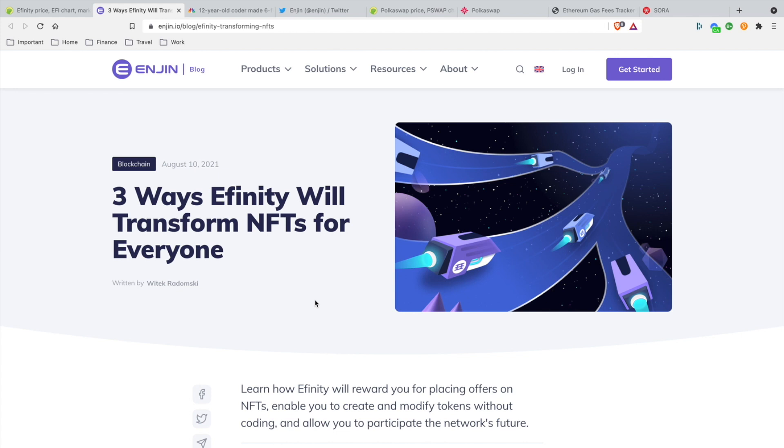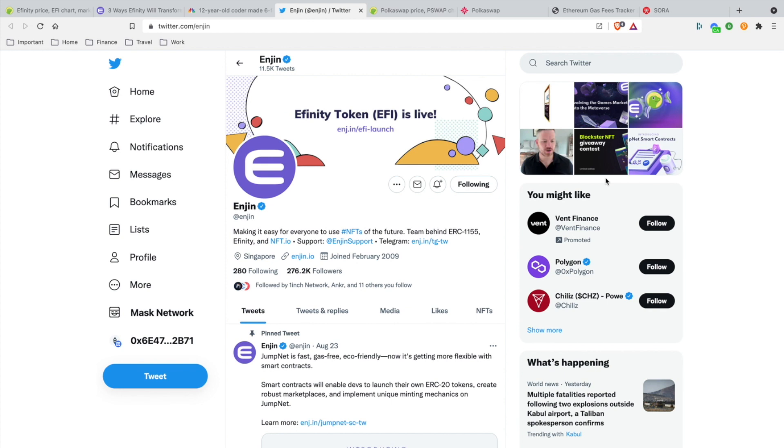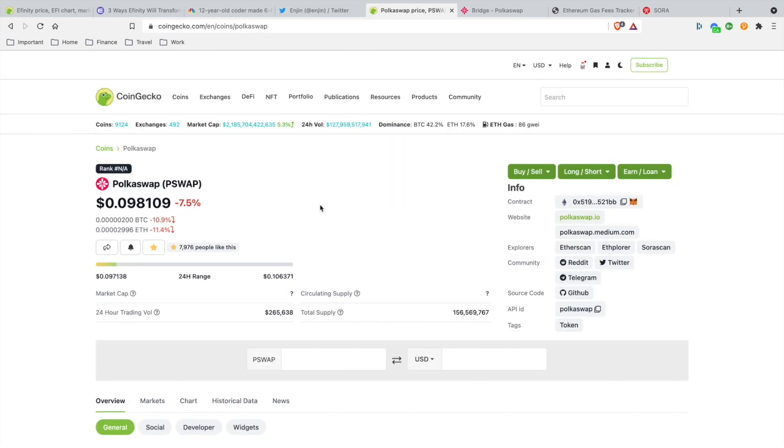Once people realize they can earn rewards on the Infinity blockchain — look at this headline news about a 12-year-old coder earning over $400,000 selling NFTs. That shows how big the NFT space is. Imagine that on Infinity. Enjin is top dog, a pioneer in the space. I'm really excited for this project — it's executing on every problem clearly and precisely.